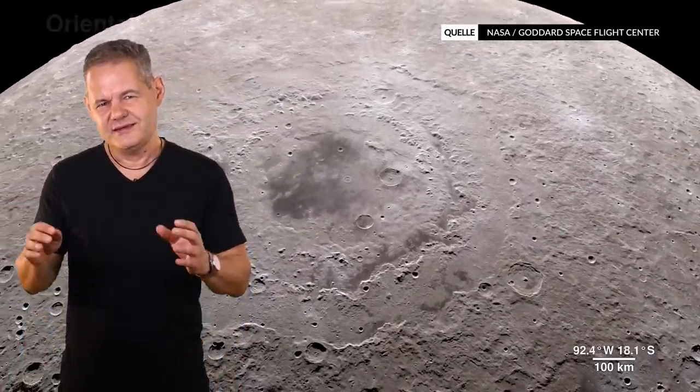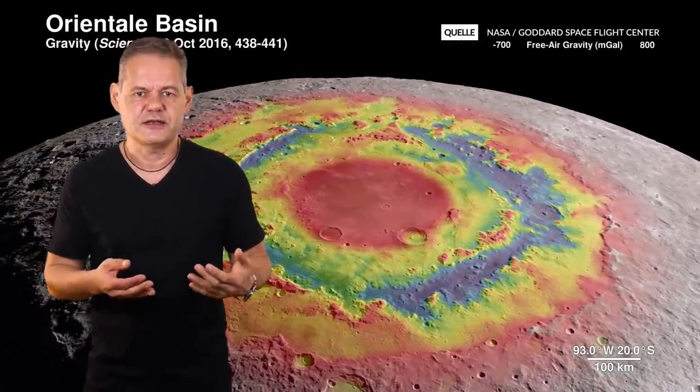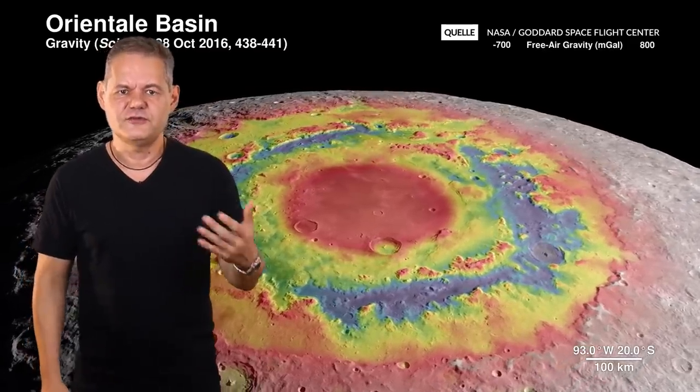Wie läuft eine Besiedlung des Mondes ab? Zunächst würde man in unbemannten Missionen einen geeigneten Bauplatz suchen – Polnähe, gesicherte Eisvorkommen sowie funktionale Lavaröhren sind notwendige Voraussetzungen. Ist ein Landplatz gefunden, würde man über einige Jahre Vorräte und Ausrüstung in die Region transportieren. Menschen würden erst danach folgen. Die ersten Gruppen wären essentiell noch Astronauten – physisch in Topform, geschult in einer breiten Palette von Fertigkeiten. Sie wären es, die eine erste Station in einer Lavaröhre errichten würden, und dann die Umgebung erkunden, die Stromversorgung sicherstellen und die Infrastruktur langsam ausbauen.